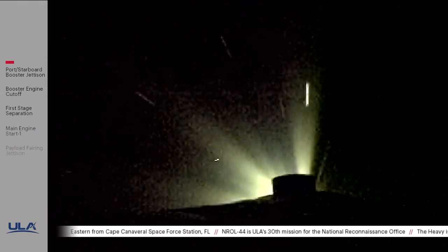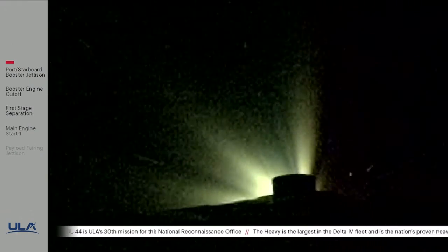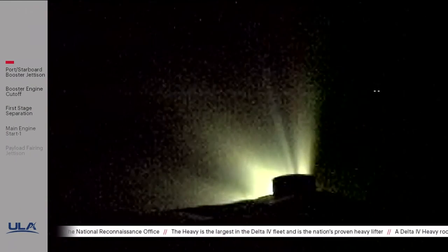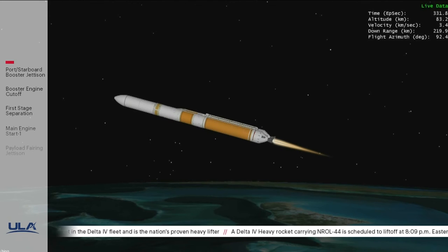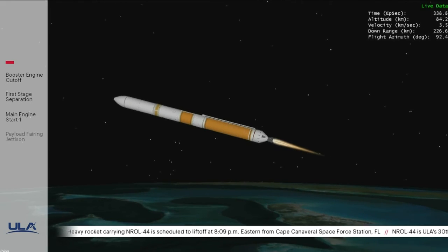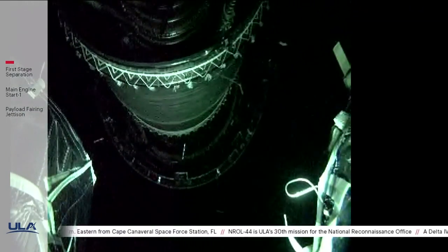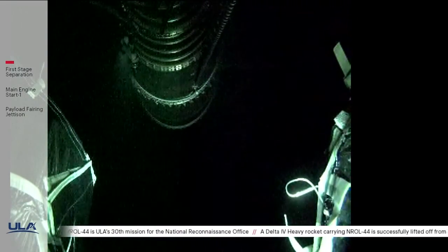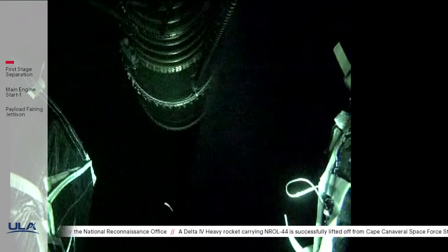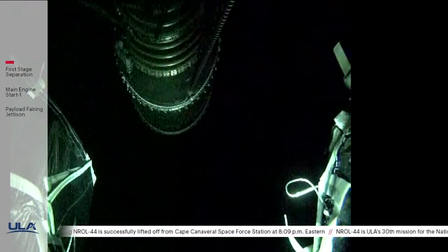Approximately 10 seconds until core booster throttle down. Core booster has begun throttling down in preparation for BECO — standing by for BECO. We have BECO, booster engine cutoff — standing by for stage separation. Good indication of separation of the first and second stages. Nozzle extension on the RL-10 is deploying. We have pre-start. We have ignition and full thrust on the RL-10. Chamber pressure on the RL-10 looks good. Body rate responses look good on the DCSS.